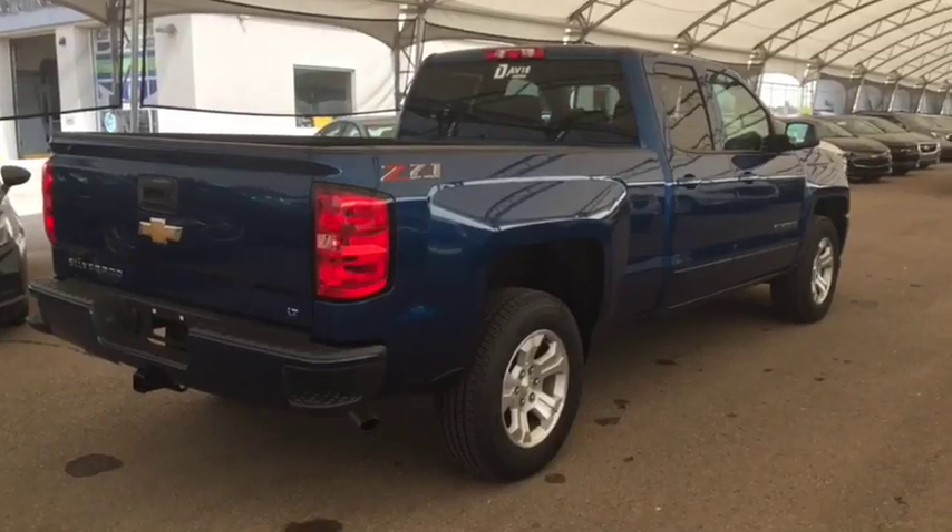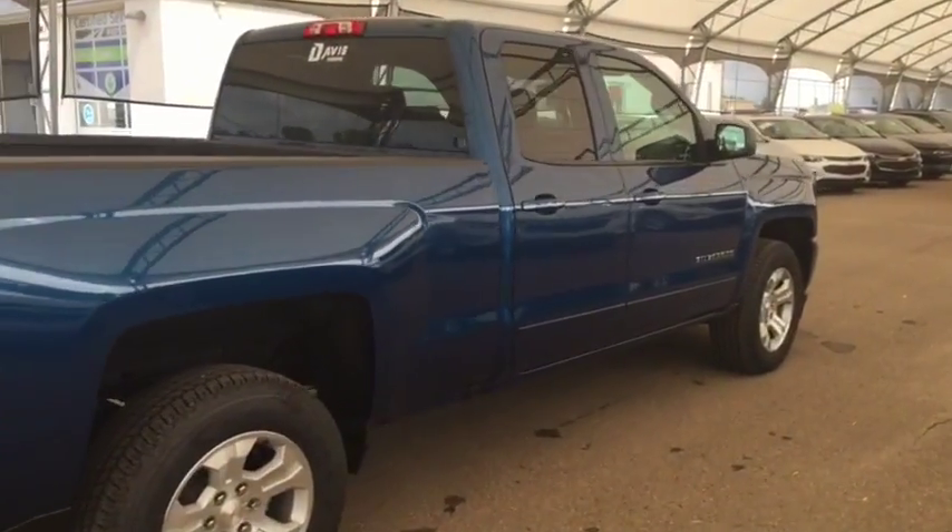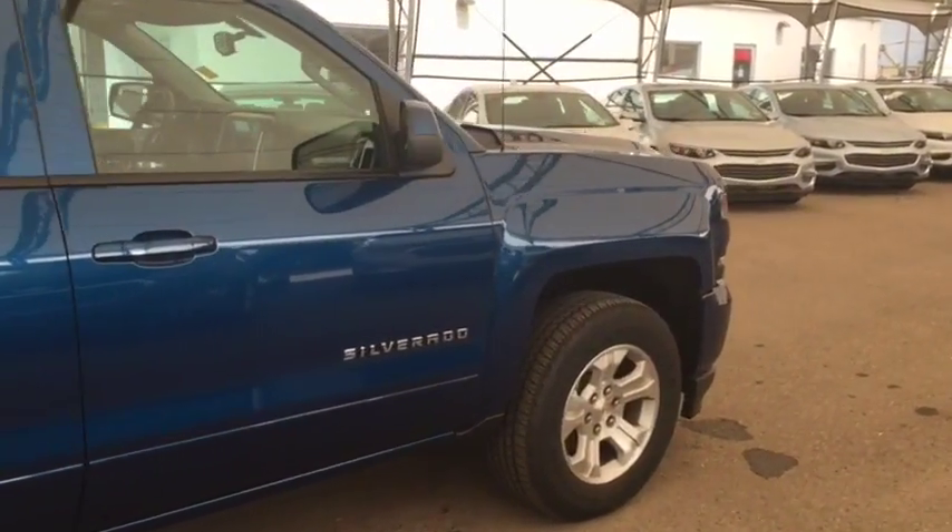Dual climate controls with heated front seats, comfortable seating for six, and much more. So don't miss out — hurry in or give us a call today at Davis Chevrolet to book your test drive.